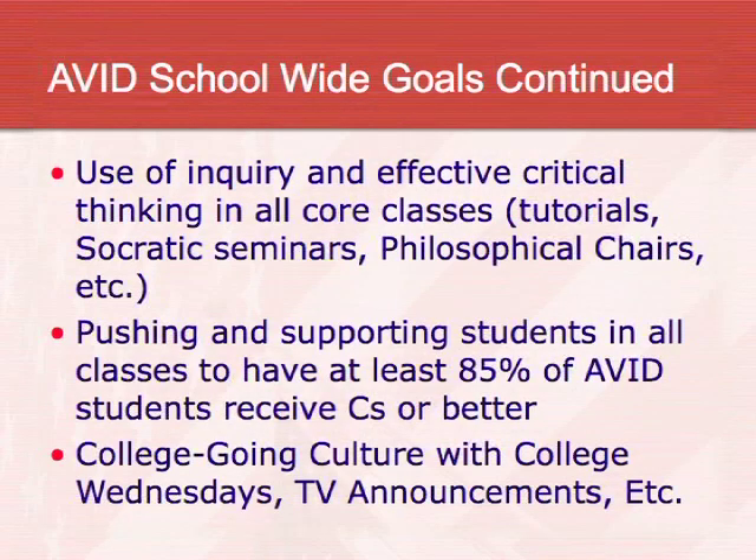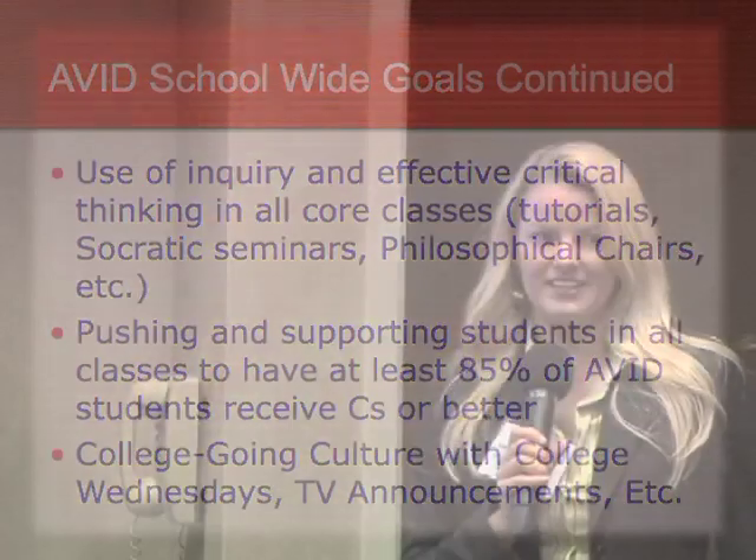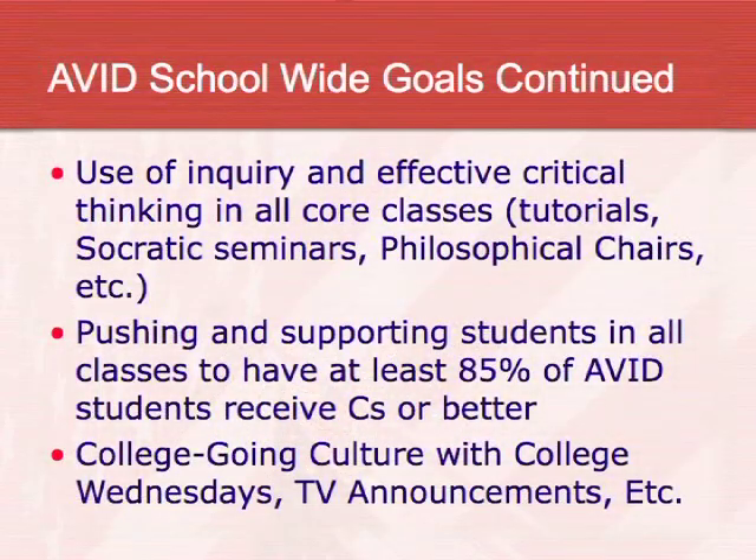Some of the different strategies we use in all of our classes are Socratic seminars and philosophical chairs — these are also strategies from AVID. Our science and social studies teachers use them as well to discuss the curriculum they're studying. We also push to have at least 85% of our students passing with C's or better.